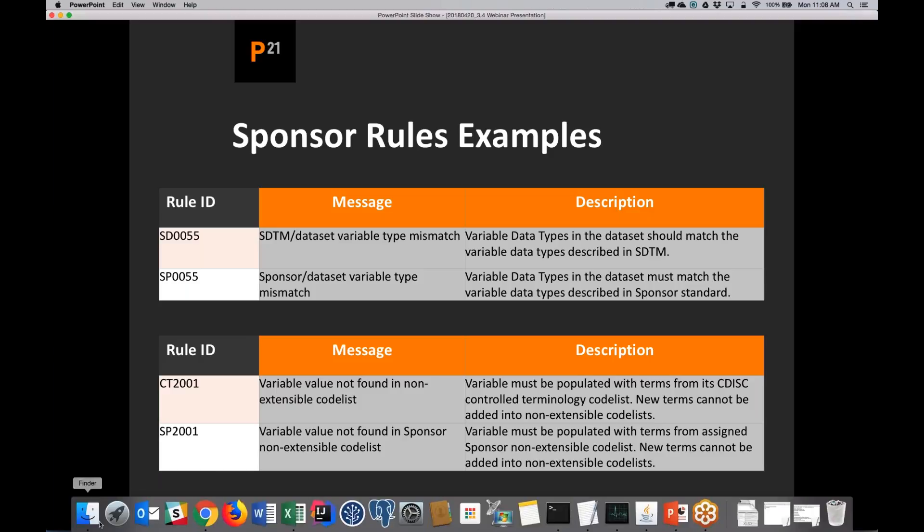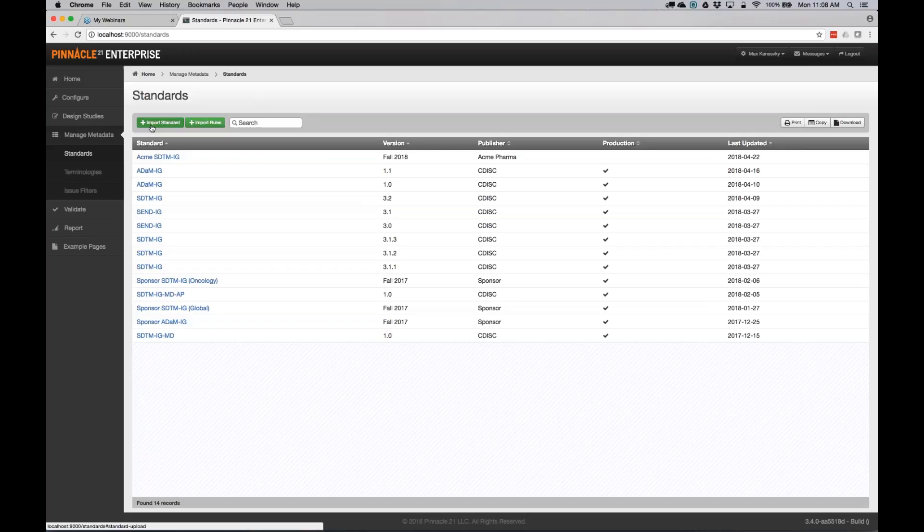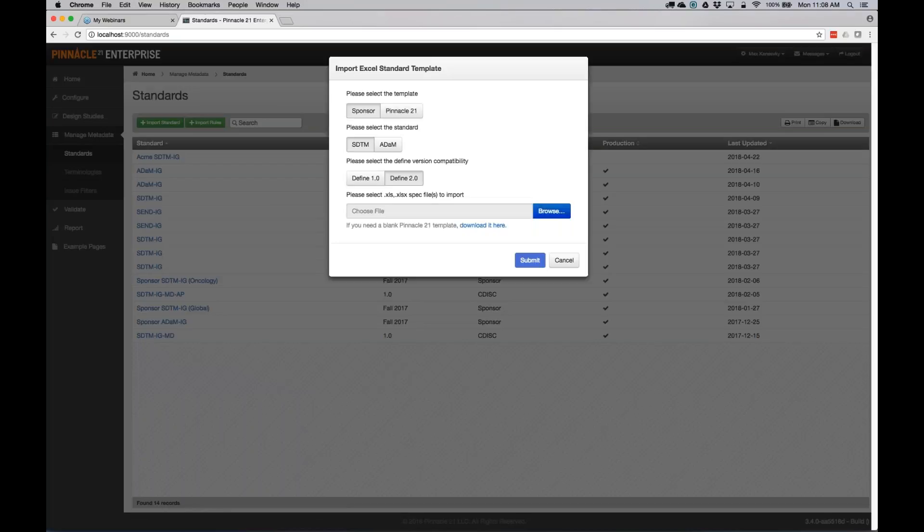The first thing is you need to have the standards designer role to see this functionality in the system. If you don't have that role, you might not have seen this. If you're someone responsible for uploading standards and terminology, make sure you have the standards designer role. When you have the role, you'll notice an import standard button and a similar import terminologies button. When you click on the button, there are two different ways to import: you can use a Pinnacle template or a sponsor template. The sponsor template requires us to develop a custom adapter that matches the format of your specification.